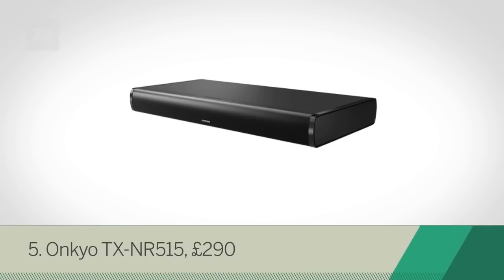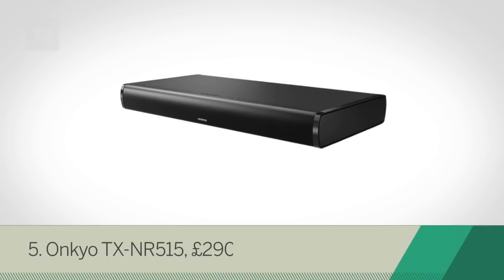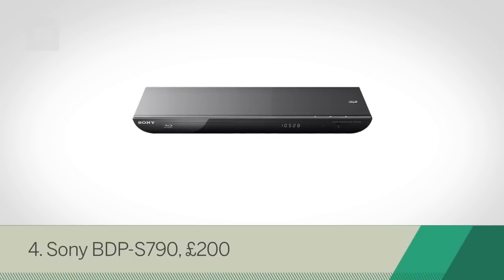At number 5 we've got the Onkyo TX-NR515, a polished multi-channel AV receiver with all the audiophile trimmings and an affordable price. The Sony BDP-S790 is at number 4,